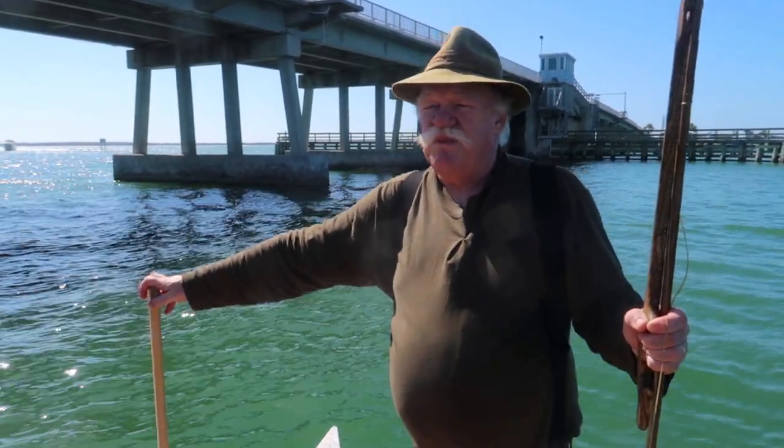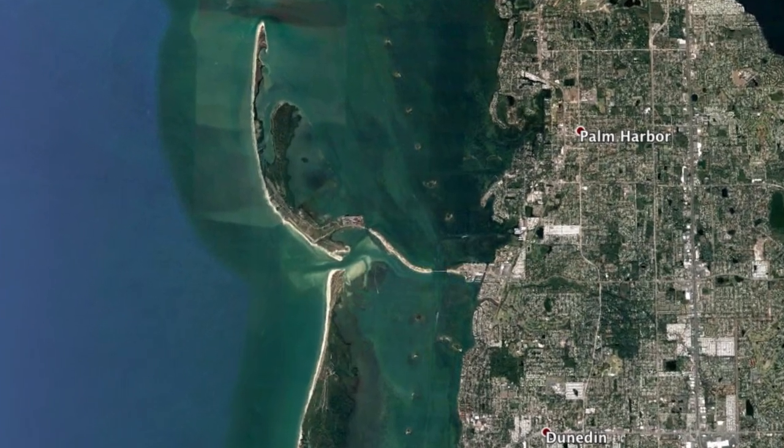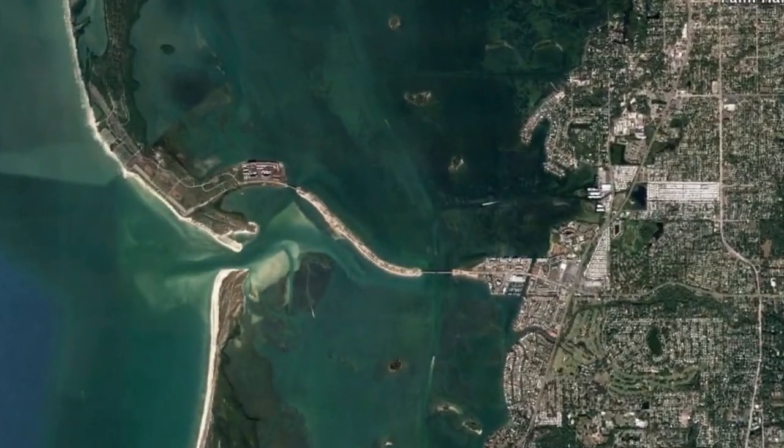Hi, I'm Bob Berg. We're down in Clearwater, Florida. Right behind me is Honeymoon Island, and we're right next to the causeway that goes over to the island.